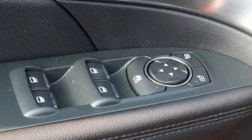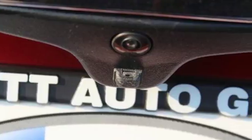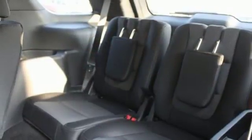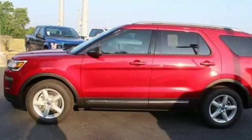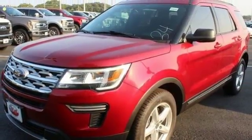And get ready for an impressive combination of features: automatic transmission, leather metal-look steering wheel, Bluetooth wireless audio streaming, rear parking sensors, manual telescoping steering column, power heated mirrors, sync voice activation, aluminum wheels, intelligent access key, and V6 engine.